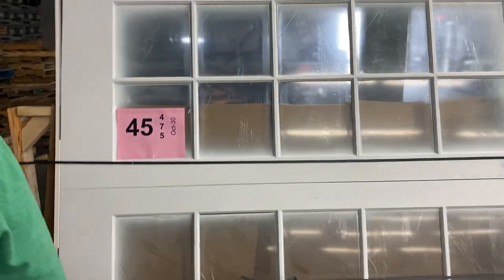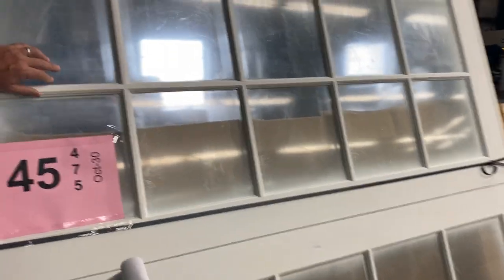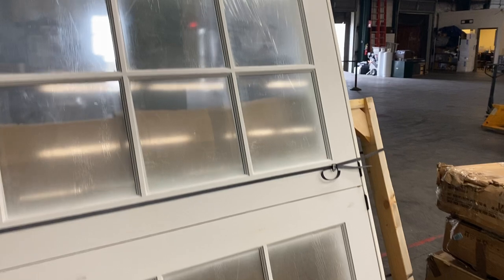Forty-five is a really nice, good-looking door — a beautiful double-door windowed exterior door, looks like the windows are frosted. A nice double-door patio exterior door on forty-five, probably about a $600 to $700 door easily.